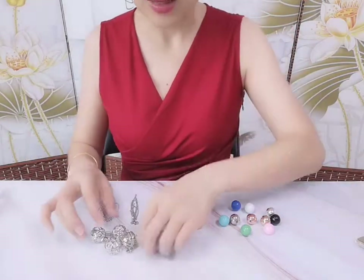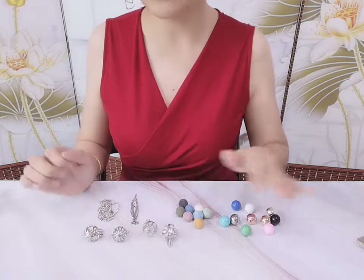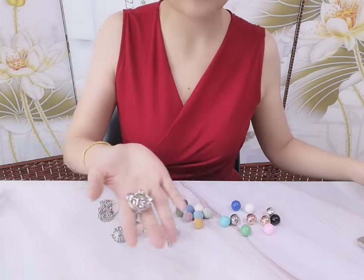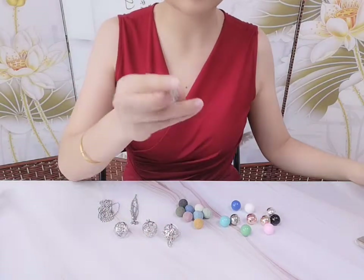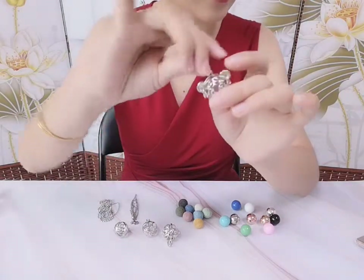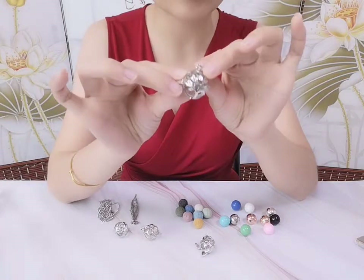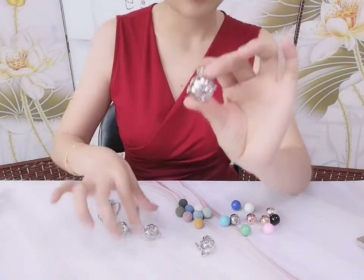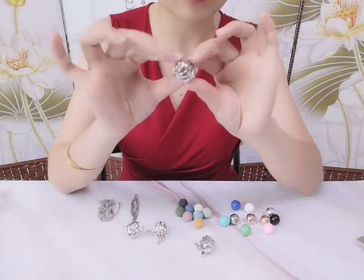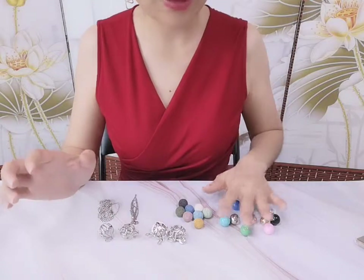Now, which cage designs do we have? All cage designs are made by our developers. We have a professional product line. There are four designs: the Mickey design, which is a lovely mouse beads cage; the Life of Tree design; a five-star design; and a hollow copper design. All four designs are suitable for 14 to 16 millimeter harmony balls.